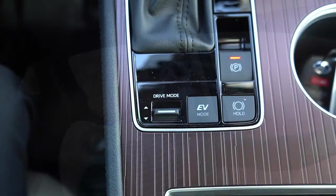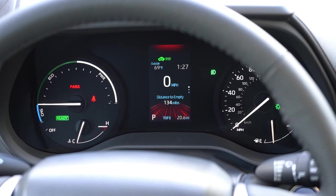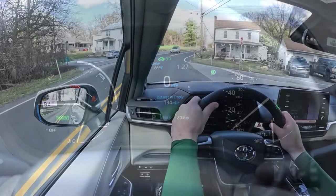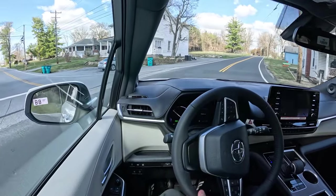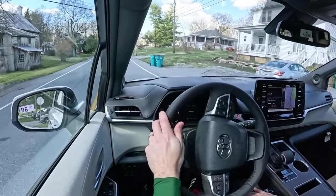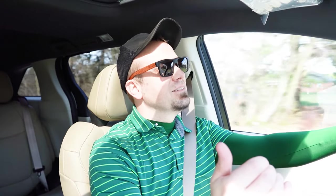Before we do any acceleration testing, I want to mention the drive modes. There's a little toggle switch located just behind the shifter. Drive modes include EV, Normal, Eco, and Sport, adjusting things like throttle response and steering sensitivity. EV mode allows you to drive short distances on pure battery power. Pretty cool feature to have.